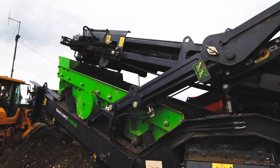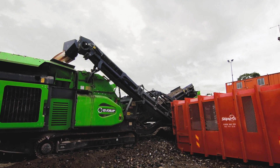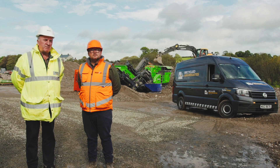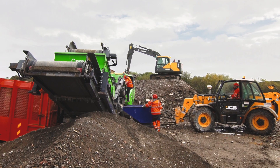Everything is completely transportable with all of the optional extras fitted to the machine. When the machine was delivered to site, FGS staff came to fully commission the machine and show the operations to Skipserus staff as well.